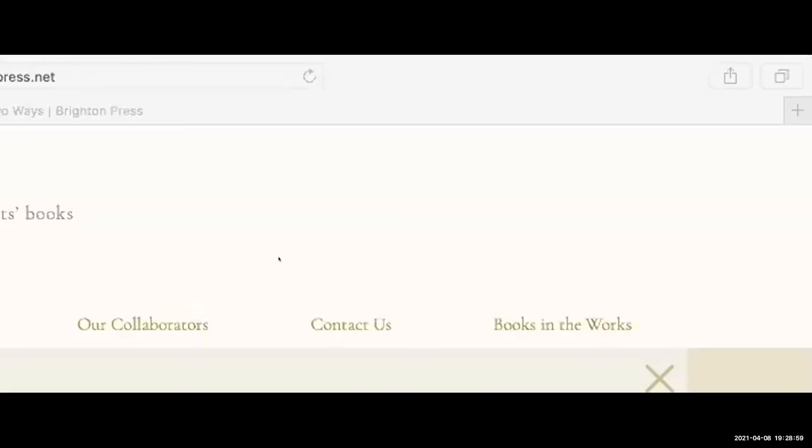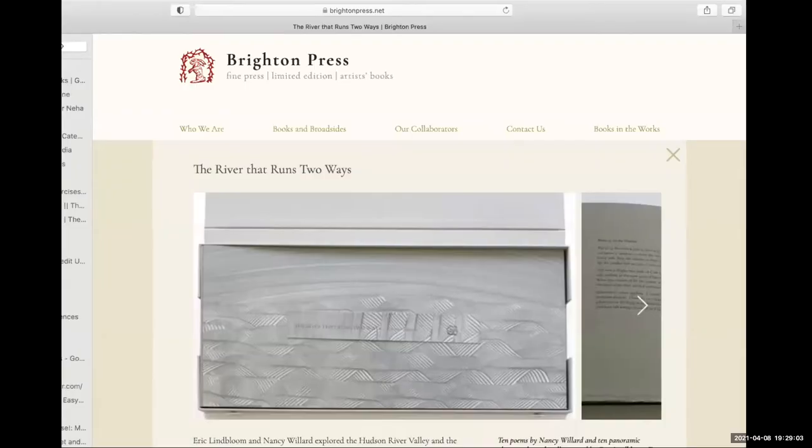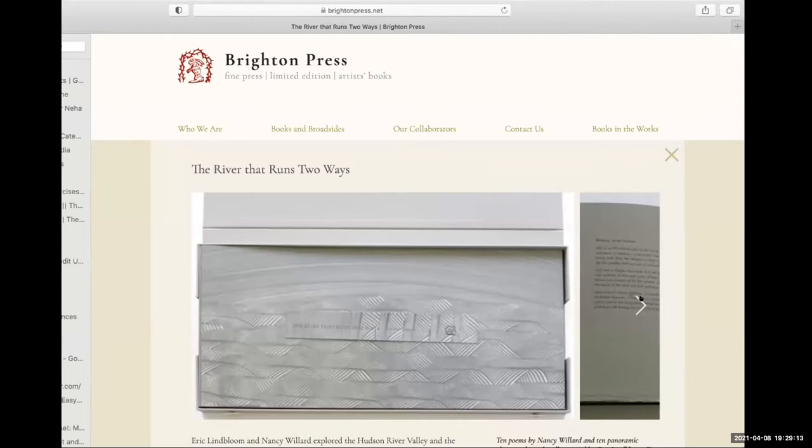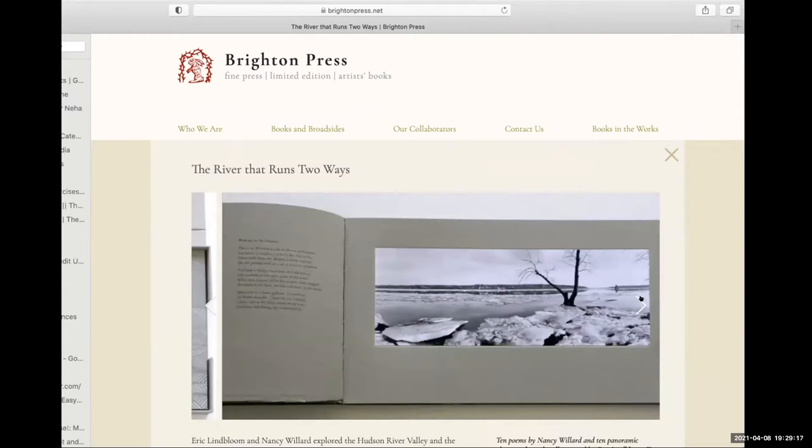I'm just going to share screen and show the three books that we did with them as collaborators, and Bill's going to fill in some anecdotes. So, The River That Runs Two Ways — the hardest part. We were thrilled about the photos. We loved the poems, of course, because I had done two collaborations of my own with Nancy in the past. And Eric was really keen to get something tactile like this and to collaborate with Nancy.